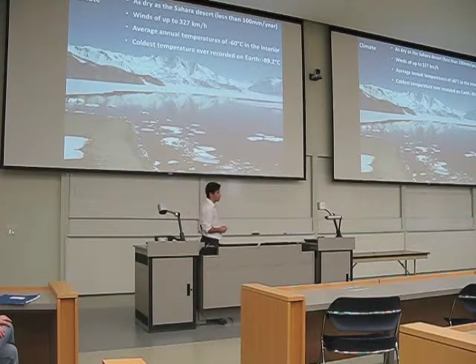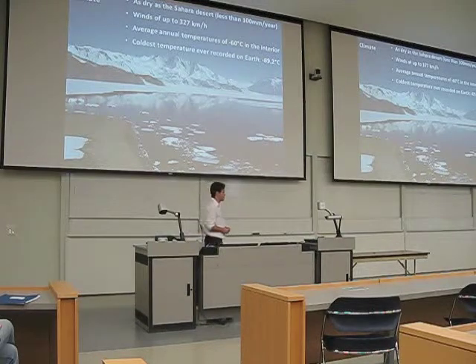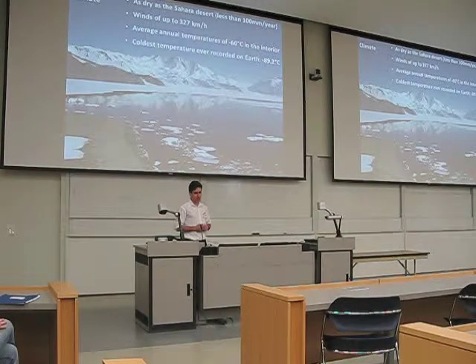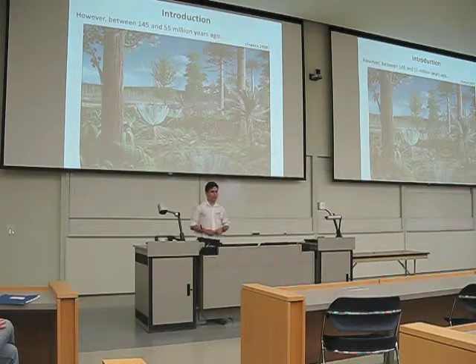It has an annual temperature average of minus 60 degrees Celsius in the interior of the continent. Of course, we are lucky to have milder weather on the outside, close to the ocean, where it is much warmer and at a less high latitude — a little bit farther from the South Pole. We have recorded the coldest temperature on Earth, about ten years ago, at the Vostok Station — a Russian station — which was minus 89.2 degrees Celsius. So you can imagine it is a very cold environment.